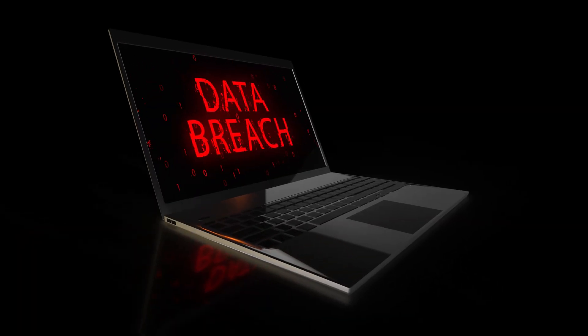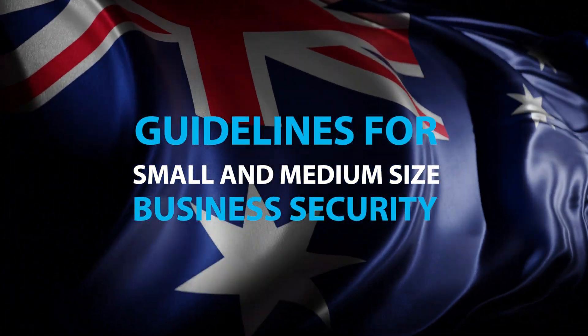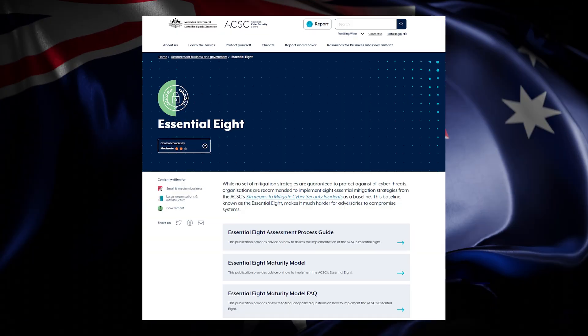Unfortunately, until you have either a data breach or an account compromised of some sort, most people don't really take security that seriously. I'm not going to blame you for that — I understand that it is pretty hard. And that's why, thankfully, the Australian government have actually created a set of guidelines for small and medium-sized business security, which is called the Essential 8.